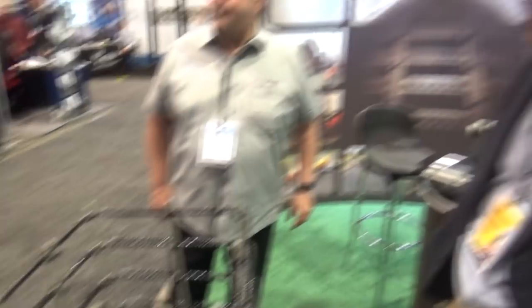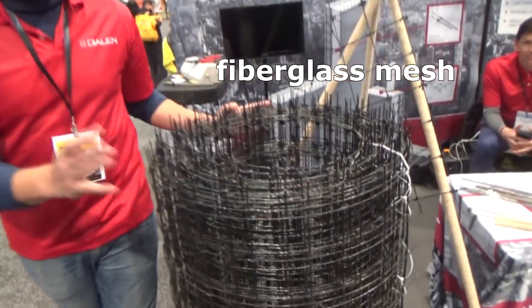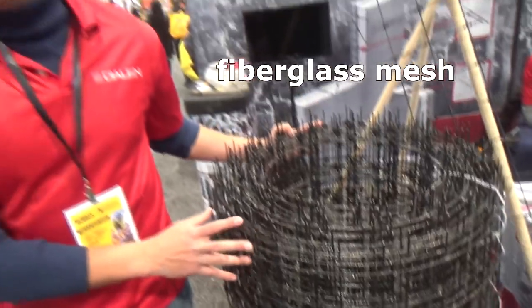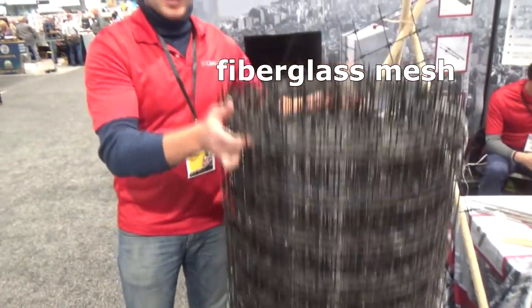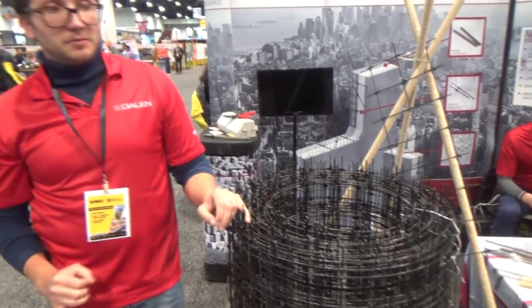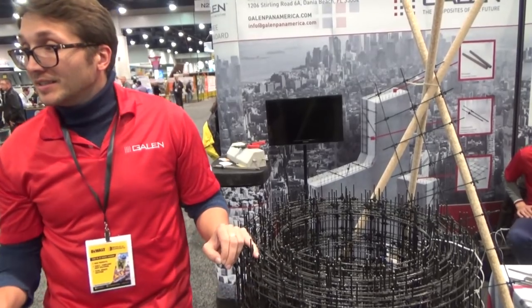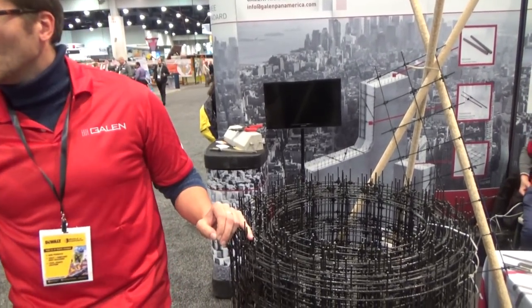Can you bend these in the field or pre-made? Yes, you can cut the stripes and bend them. This fiberglass mesh is three times stronger than steel mesh and four times lighter. The price is similar, but what's great about this is it doesn't rust and it doesn't conduct temperature or electricity. So it's great for swimming pools as well.